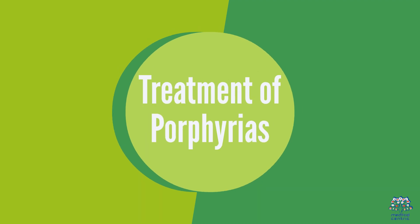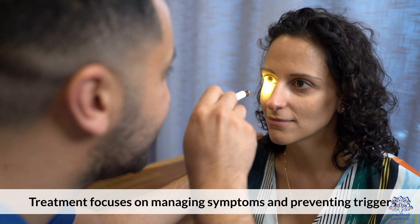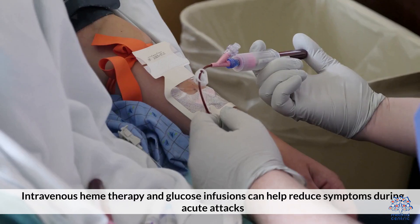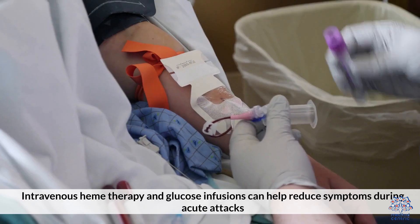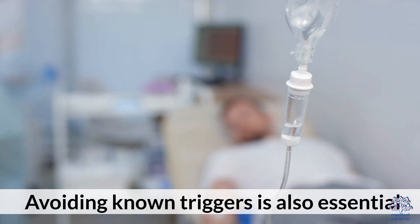Treatment focuses on managing symptoms and preventing triggers. For acute porphyrias, intravenous heme therapy and glucose infusions can help reduce symptoms during acute attacks. Avoiding known triggers is also essential.